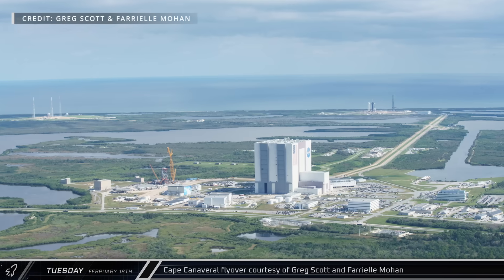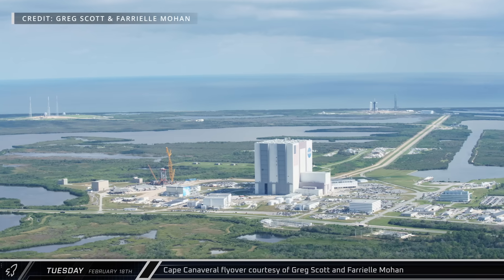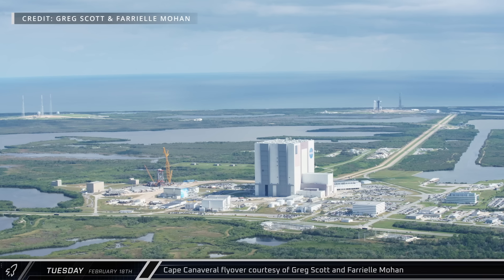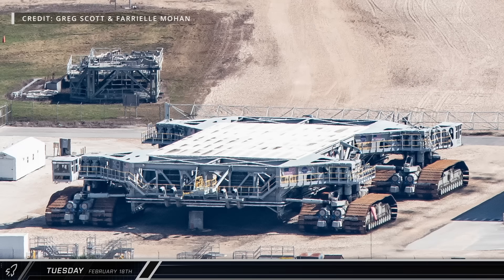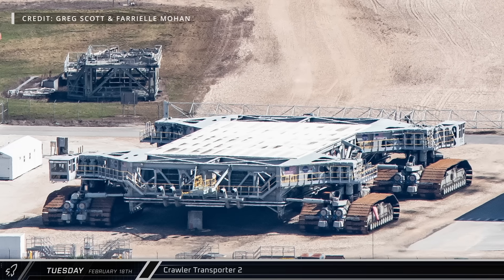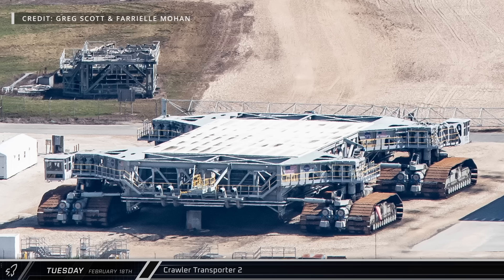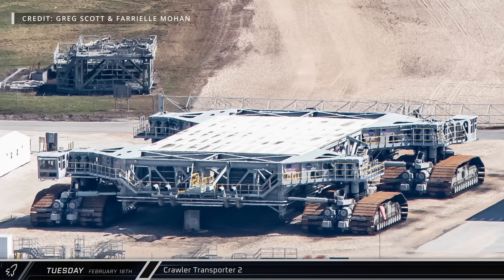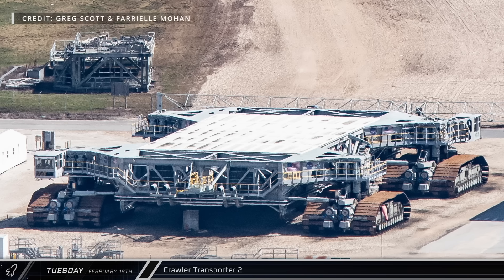The great Greg Scott and Ferial Mohan took to the Florida skies last week, bringing us some amazing aerial shots of what's going on at the Cape. Outside of NASA's massive Vehicle Assembly Building, Crawler Transporter 2 sits patiently waiting as the SLS rocket for the Artemis 2 mission is being stacked on Mobile Launcher 1 inside the building.